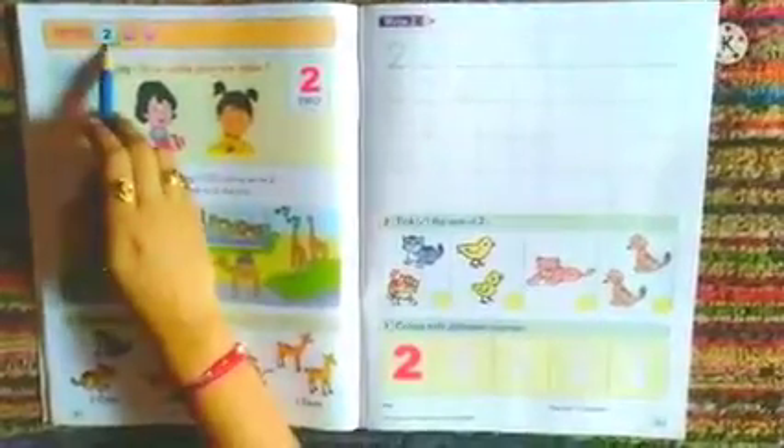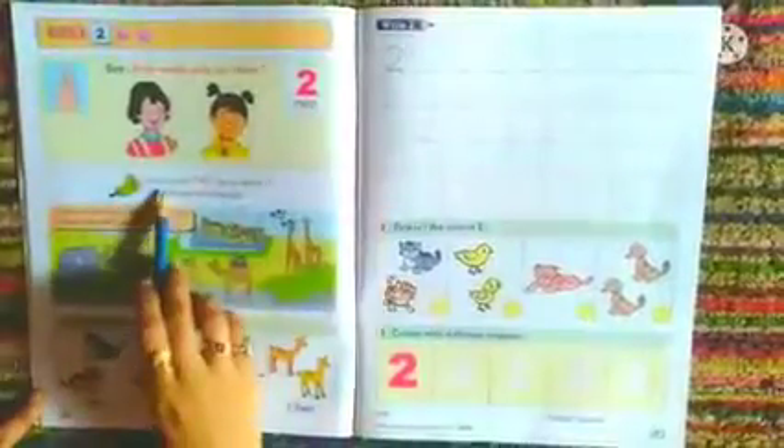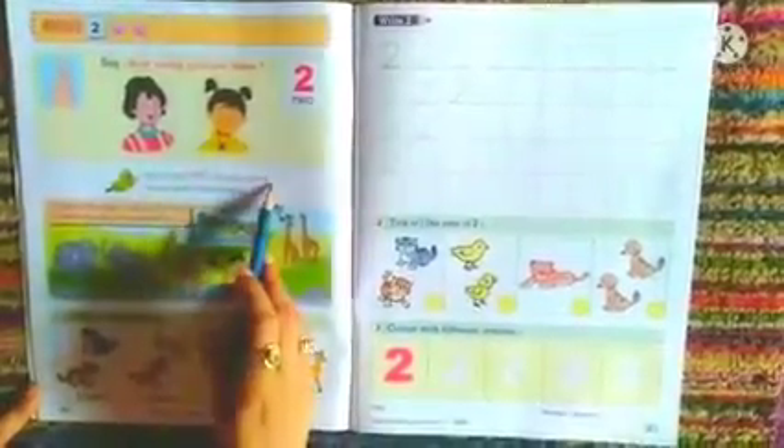Let us head to page number 16 now and proceed with the next number, and that is number 2. Say, how many girls are there? Let us count them — 1, 2. This is number 2. Let us say 2. Let us write 2.